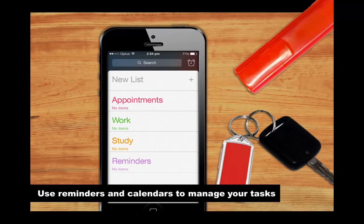Finally, you can use your reminders and calendars to keep track of your tasks. Having good time management skills is really important at uni. If you often find yourself forgetting important things or leaving things until the last minute because you haven't planned effectively, set reminders in your phone to help you keep on track.